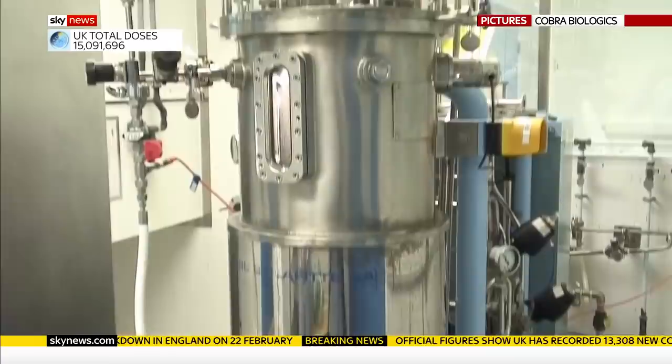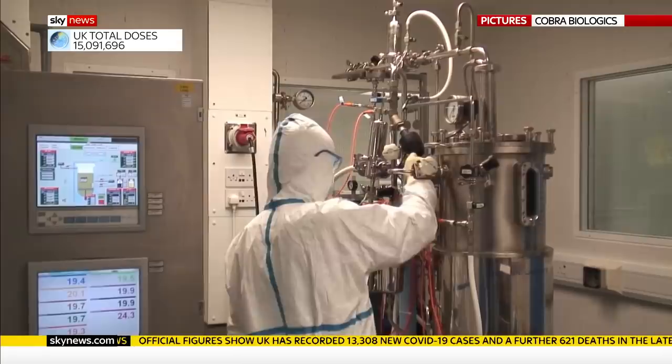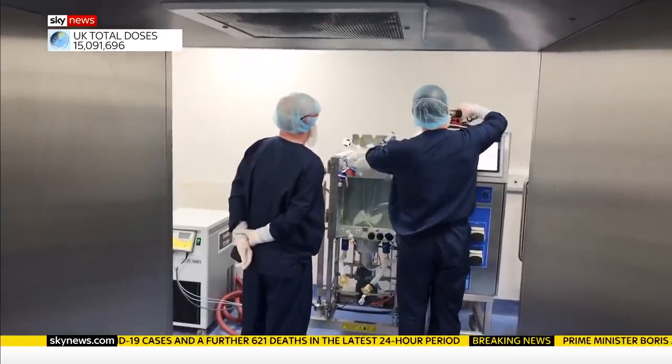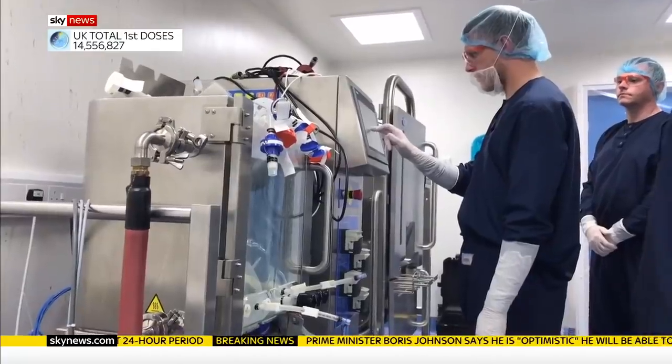The vaccine is already being made by Cobra Biologics in a room so sterile that these pictures had to be filmed for us with strict precautions. Tests on animals show it triggers high levels of antibodies as well as a strong T cell response — another critical part of the immune system.